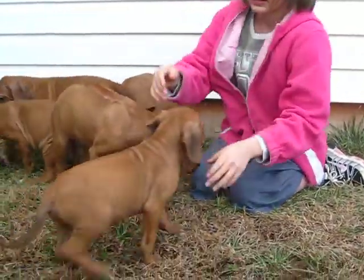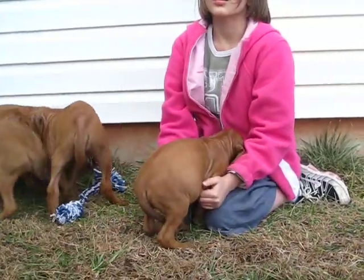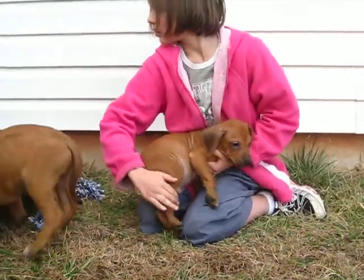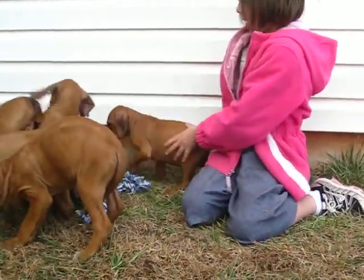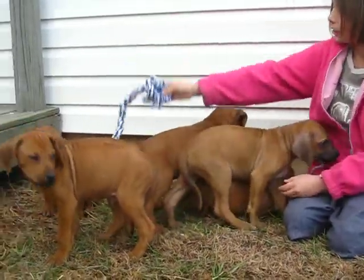And then we have this little boy — he's a runt. His name is Skeeter. I'm sorry — he's the littlest one. Look at him. He's a runt but he's growing up fast. Look at these puppies play with these chew toys — see the chew toys in there? They're really cute.